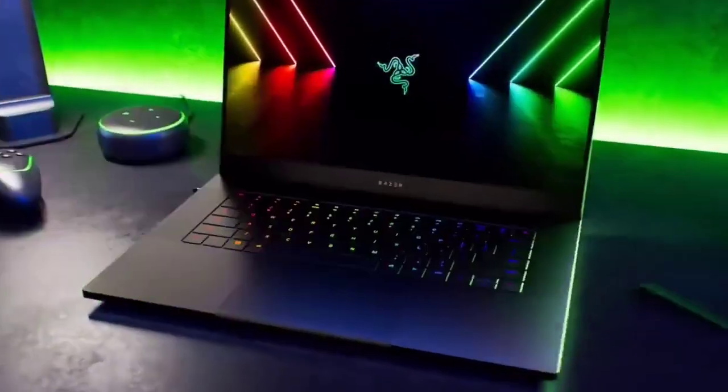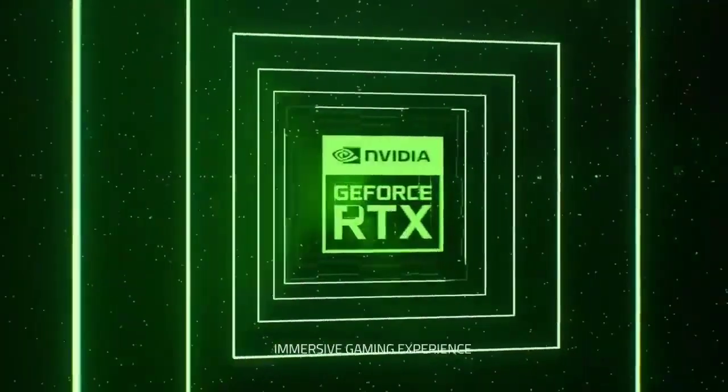This is the top 6 best laptops for engineering students in 2023. Please make sure to subscribe to our channel for this kind of information. Thanks for watching.